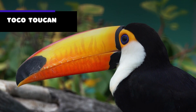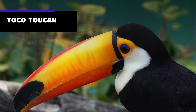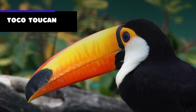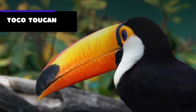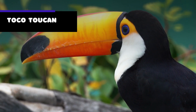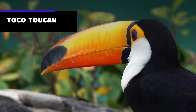The toco toucan is a large and colorful bird found in South America. With its distinctive black body, white throat, and oversized beak, the toco toucan is instantly recognizable. One of the most interesting things about the toco toucan is its beak, which is not only large but also brightly colored with a bold orange-yellow coloration.